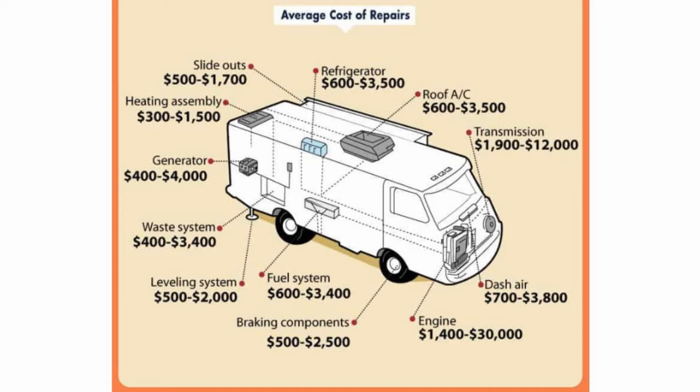First of all, let's look at this graphic they made on motorhomes. Taking a look at that, let's go up to the upper left-hand side of the graphic and start with heating — their projection is that expenses could be $300 to $1,500 in repairs there. On slide outs, $500 to $1,700. Honestly, I feel like that could even be a little low. Refrigerators, $600 to $3,500.